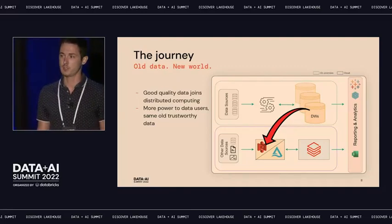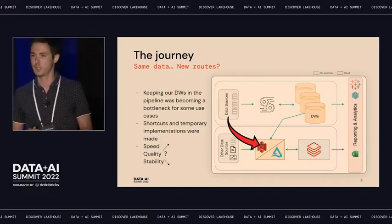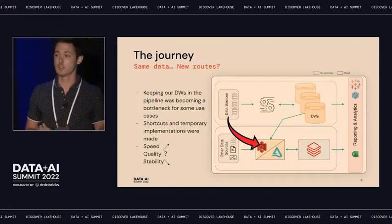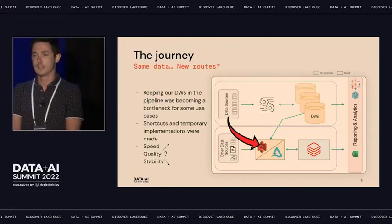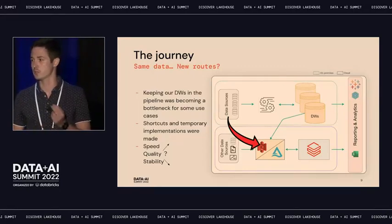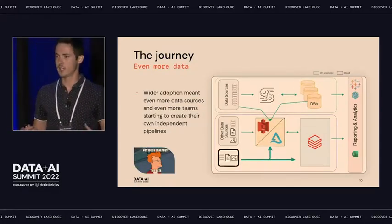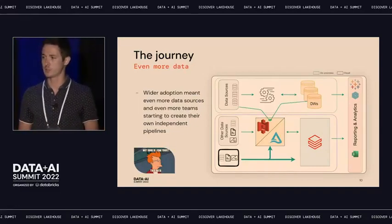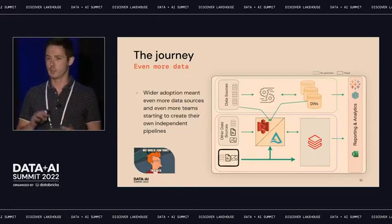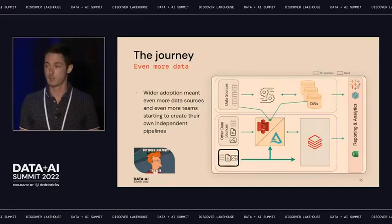So we made some pipelines to get that to work. Then other analysts wanted the data earlier in the morning, so we made shortcuts — speed went up, quality was questionable, and stability definitely went down. As Databricks got more established, more pipelines, more sources, more teams, complexity only grew. Having all those teams not depending on one central engineering team was awesome, but it came with collateral damage: a maze of notebooks not applying engineering best practices.